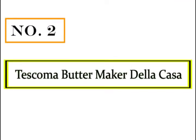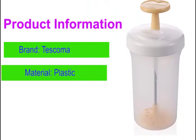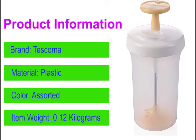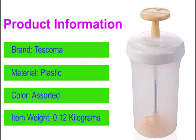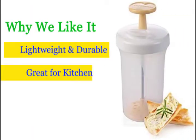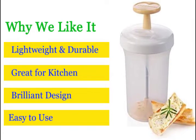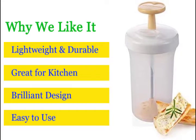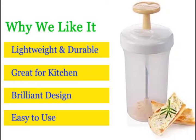Number 2: Tescama Butter Maker Delicosa. This butter churner uses a plunger designed to agitate the cream. It's super portable, made using high-grade food-safe plastic, and can be taken along with you in a bag as well. It's easy to pack if you move around a lot and easy to store if you have limited space. The plunger can be taken out and cleaned separately. Great for kitchen. Brilliant design. Easy to use. Lightweight and durable.